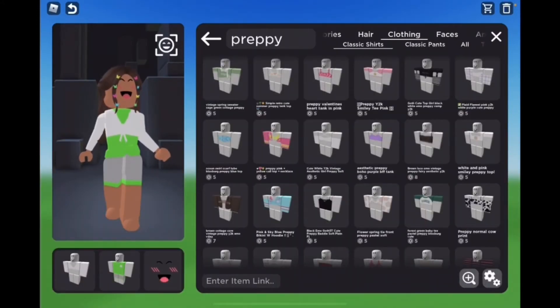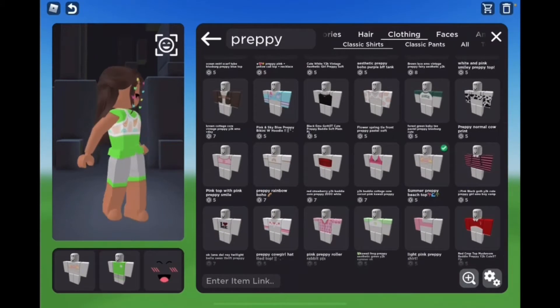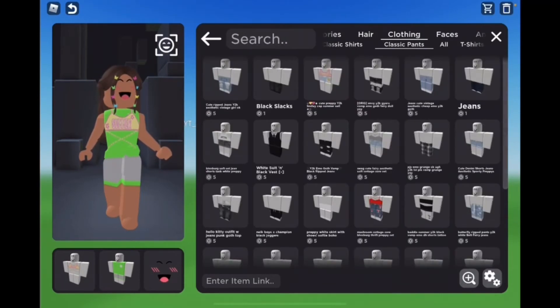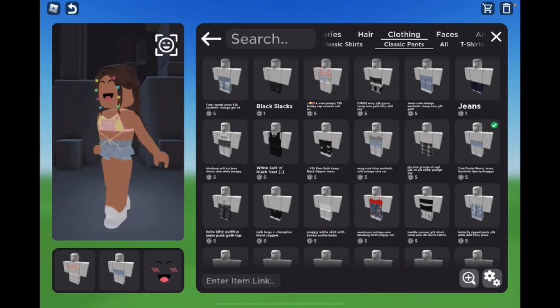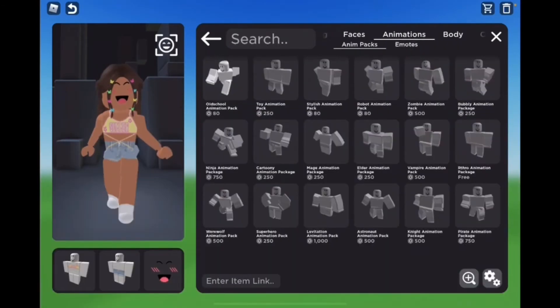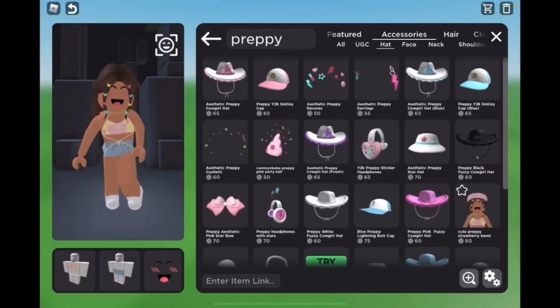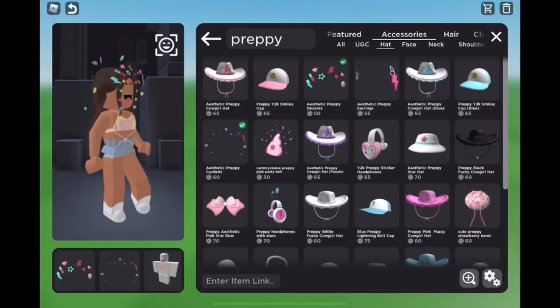You guys have such cute clothing! This might be the one — it just depends on what pants I put on. Wait, this is so cute! I'm totally doing this animation. This is such a good look. Okay, this is so cute, but I feel like it might be too much.